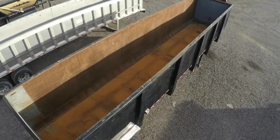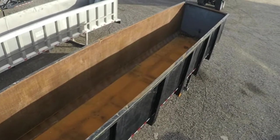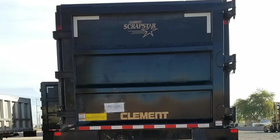The bathtub style body is constructed with AR450 steel, as is the barn door gate.